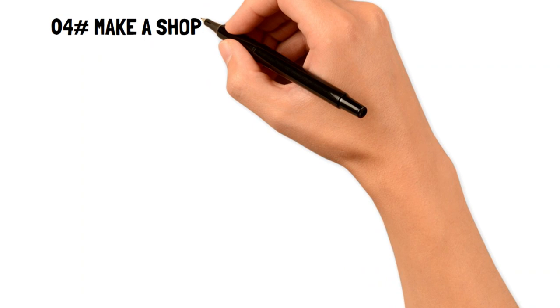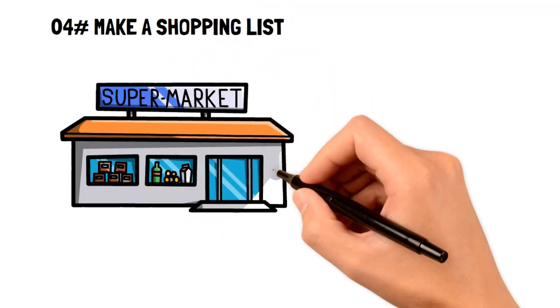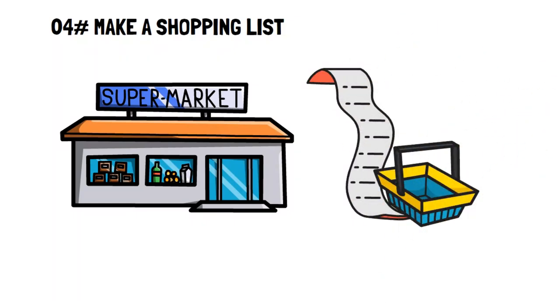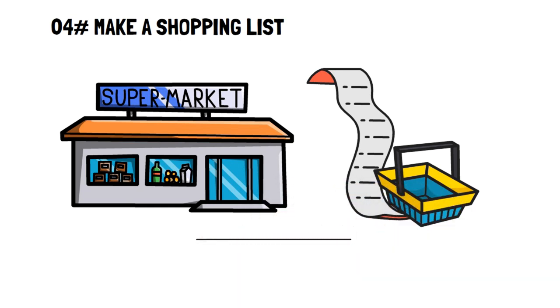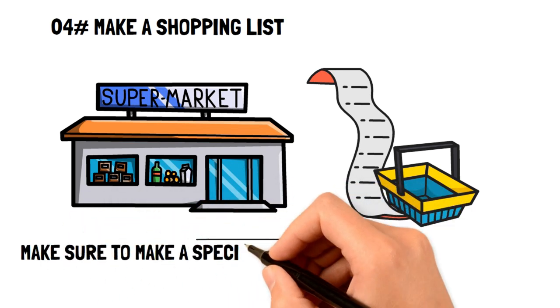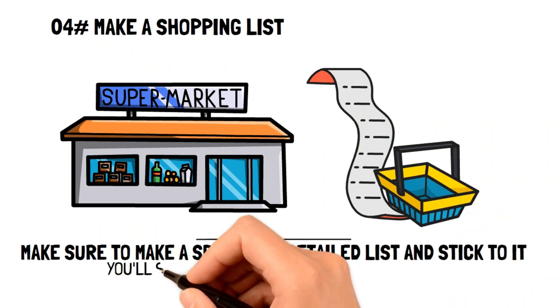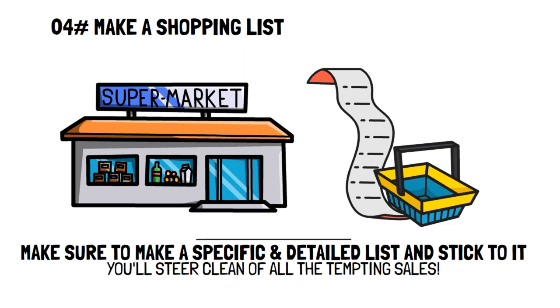Number four: make a shopping list. Going into a grocery store determined to only buy what you need, but coming out with a cart so full of things they're falling in the parking lot, is a reality for some people. The best weapon against impulsive spending in the grocery store is to make a specific and detailed list that you stick to. By sticking to your list, you'll steer clear of all the tempting sales that lure you to buy more items.